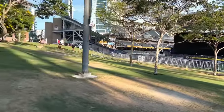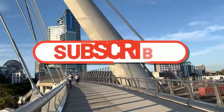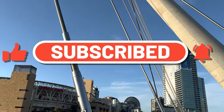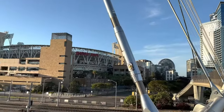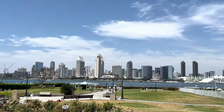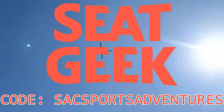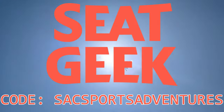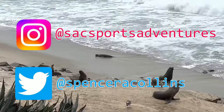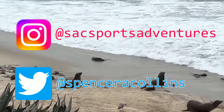And before we head in the gates for some more fun, if you enjoy exploring different stadiums, then be sure to subscribe to the channel so you can see lots more videos just like this one, and be sure to give this video a thumbs up as well if you're enjoying it. If you want to go to Petco Park or any other stadiums or events, then be sure to check out SeatGeek and use my code SACSportsAdventures for $20 off your first purchase of $30 or more. And definitely be sure to follow me on Instagram and Twitter as well. Okay, promotion over, let's get back to the video now.